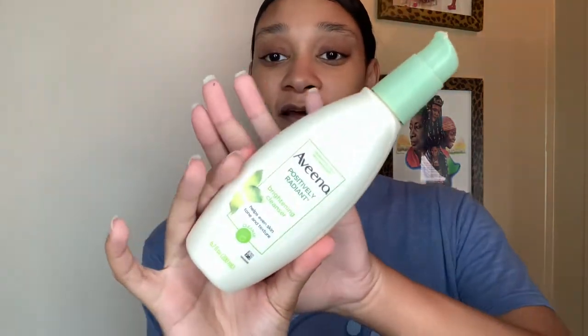To get started, I first use my cleanser — the Aveeno Positively Radiant Brightening Cleanser. It's said to help even skin tone and texture, it's dermatologist recommended, and I absolutely love it. It's very lightweight and creamy, and it doesn't sud up that much. The more your cleanser suds, the more it dries out your skin. I have combination skin that's mostly dry, so I go for something hydrating and non-drying. You can get this at Walmart, Target, Walgreens, or Amazon — it's about six dollars.